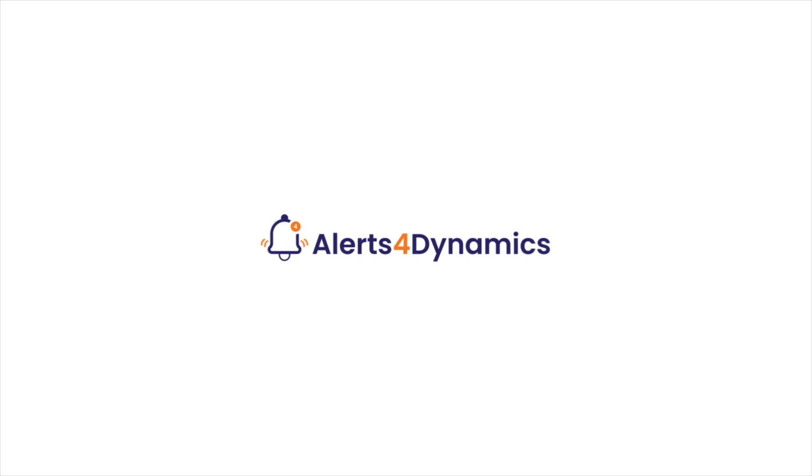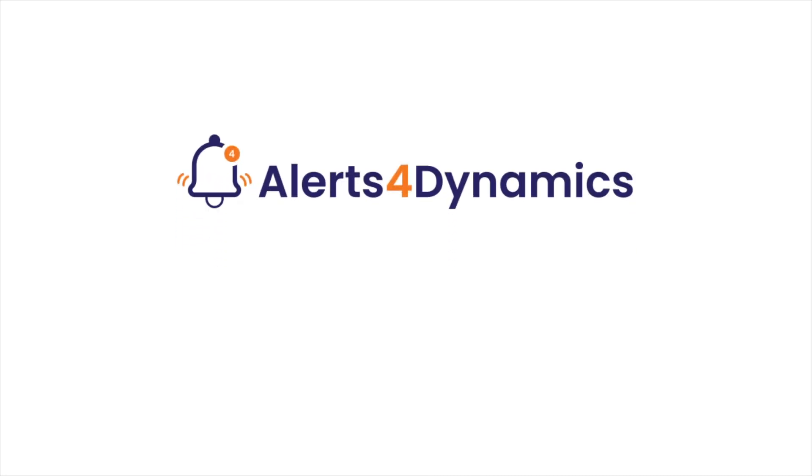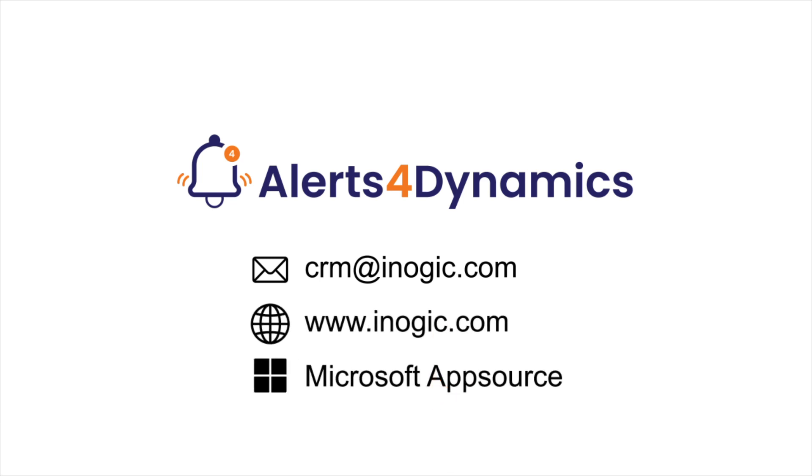So with Alerts for Dynamics, automate the alert system and keep your organization's communication seamless. What are you waiting for? Download the 15-day free trial today from our website or AppSource and experience it yourself.